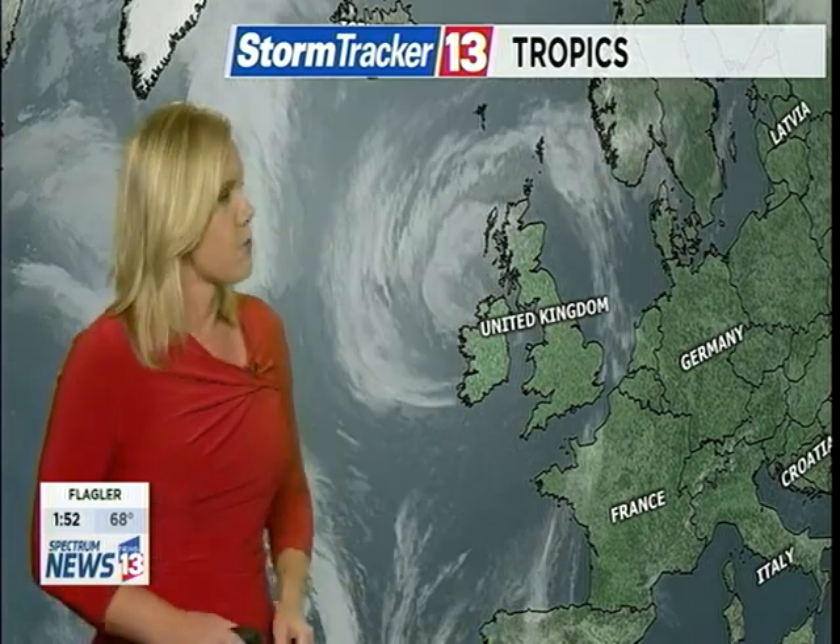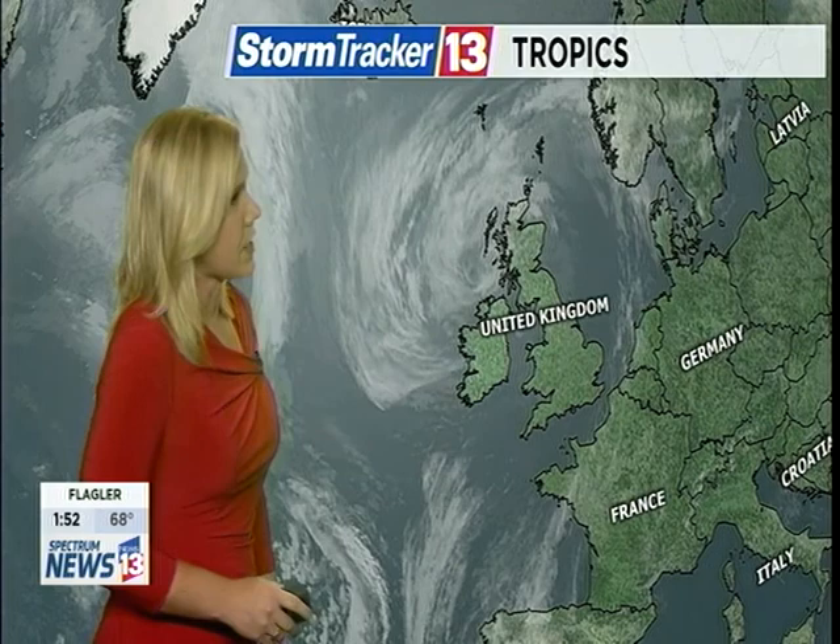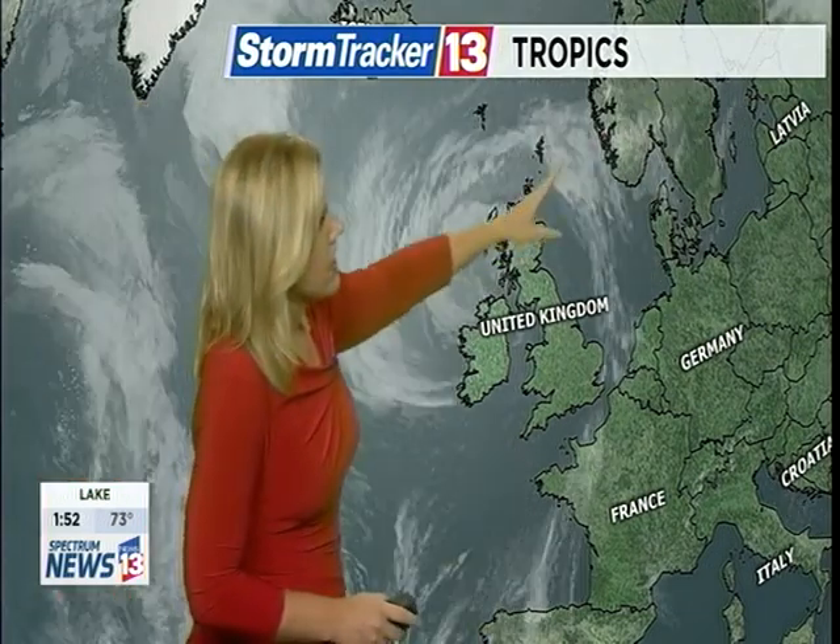Looking all the way across the Atlantic toward Ireland — what was left over of Ophelia definitely taking its toll on Ireland with some high wind and heavy rain and unfortunately a few fatalities as that storm moved very quickly off to the northeast. Now a post-tropical system and of course no threat to the United States. Other than that low pressure, what's left of Ophelia is racing away to the northeast.